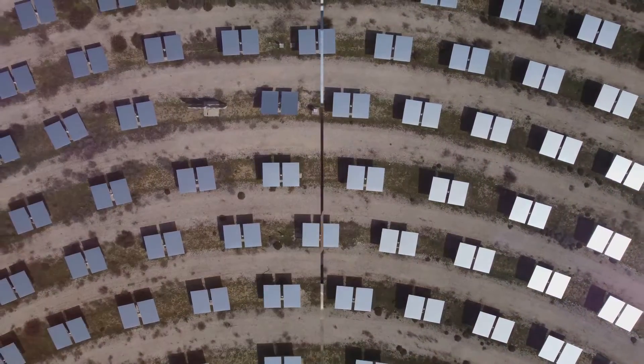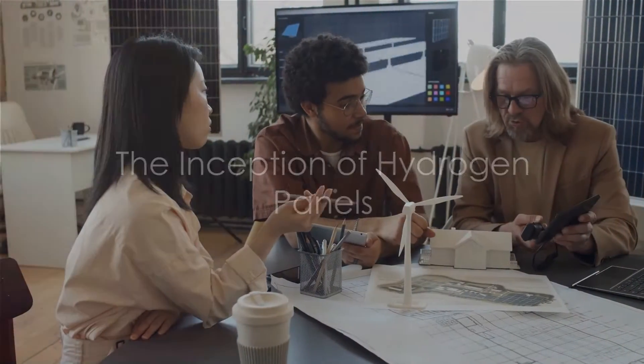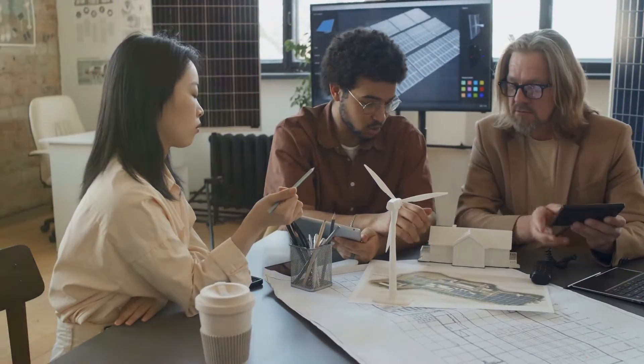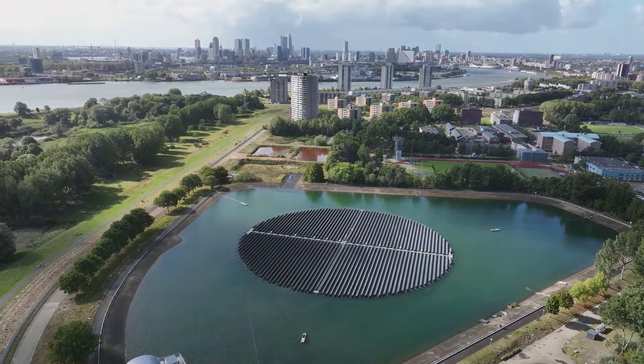The inception of the hydrogen panel concept was a collaboration between Comate Engineering and Design, KU Leuven, and the Province of Flemish Brabant. Their goal: to make green hydrogen accessible to everyone.